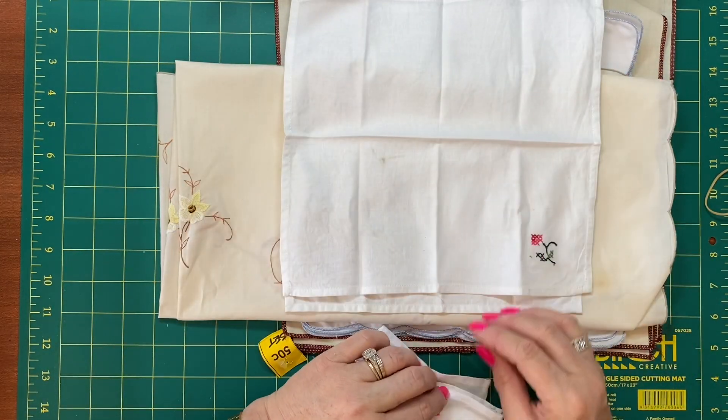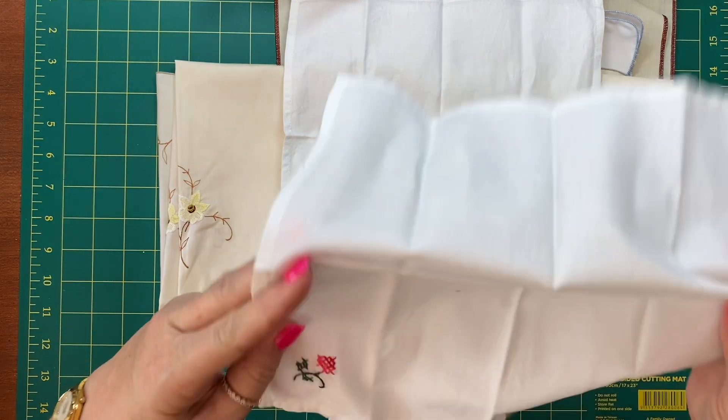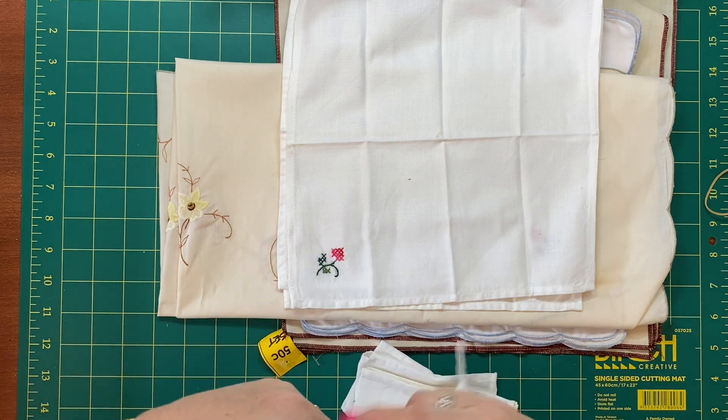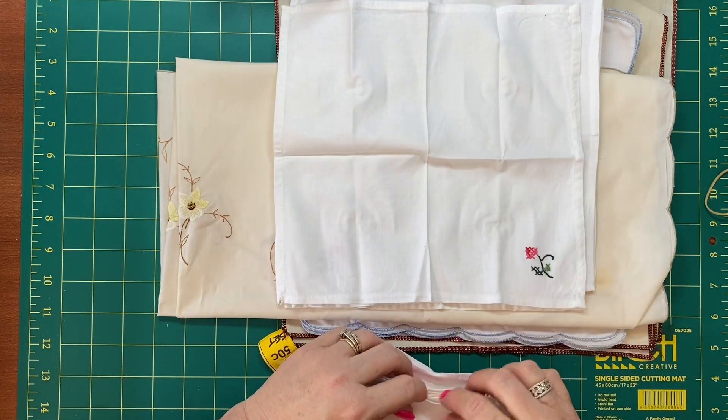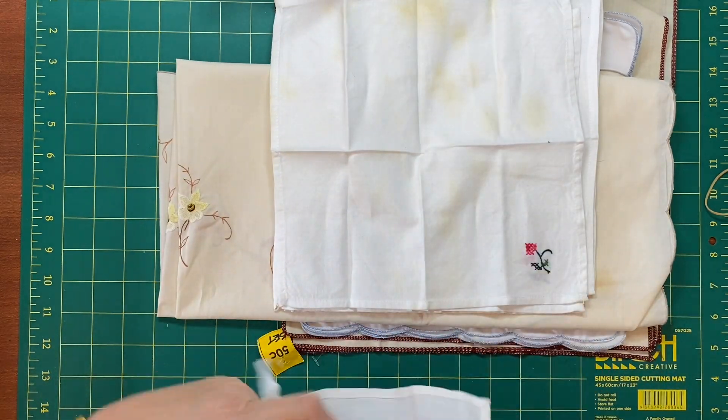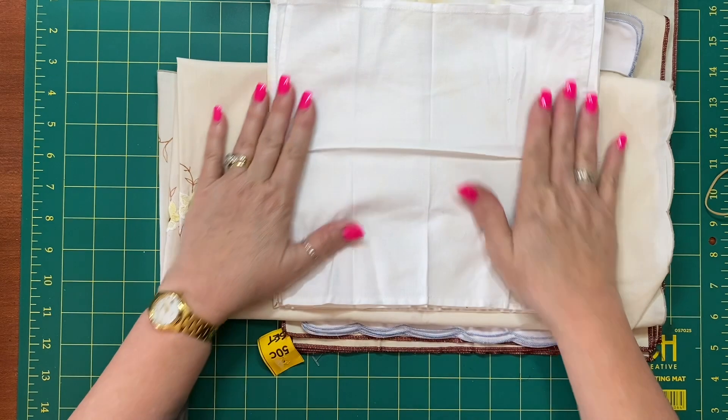These have a bit of staining on them as well, but I will coffee wash and dye them as well. I thought that was an absolute bargain — it's quite stained, but that was really good.